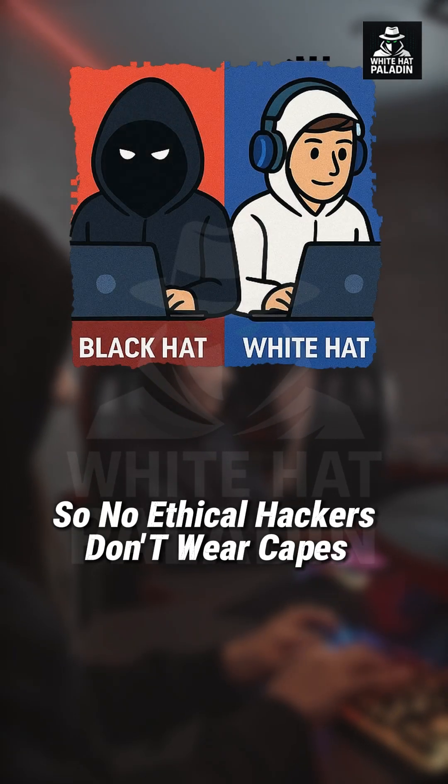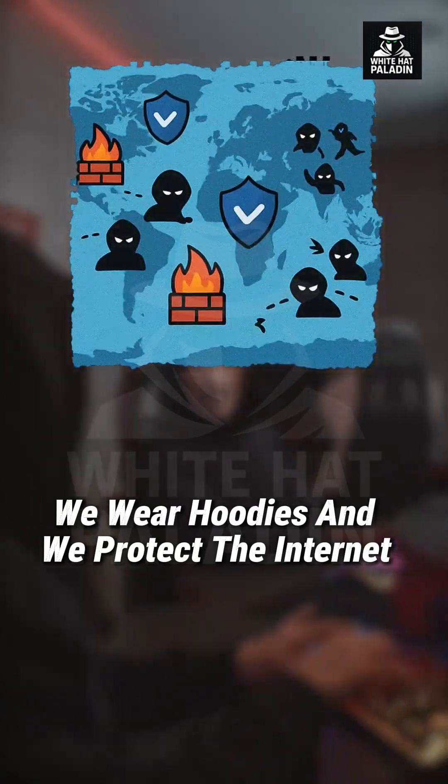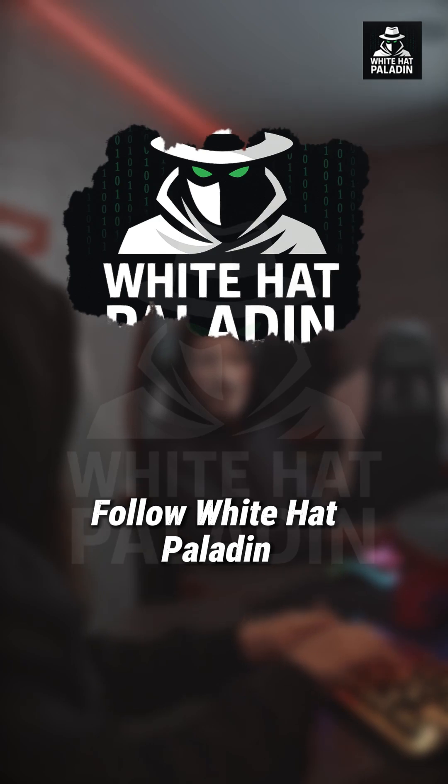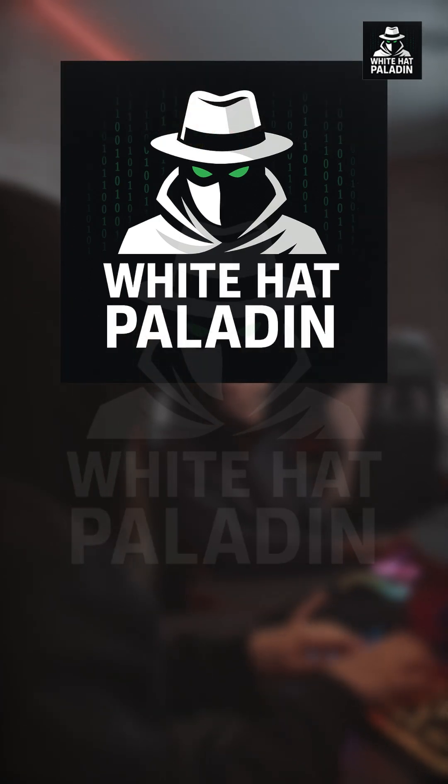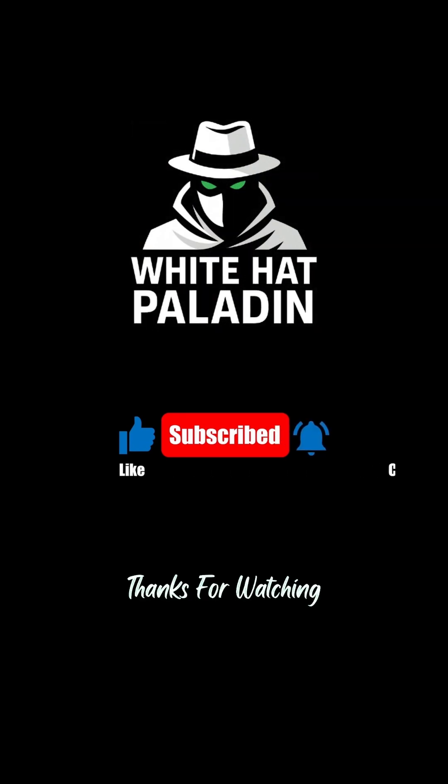So no, ethical hackers don't wear capes. We wear hoodies, and we protect the internet. Follow White Hat Paladin if you want to hack the legal way. This is White Hat Paladin, fighting for your clicks, not stealing them.